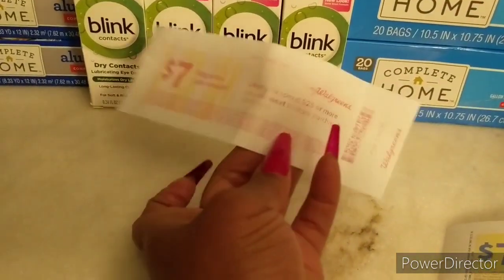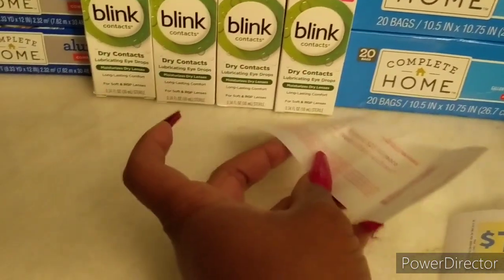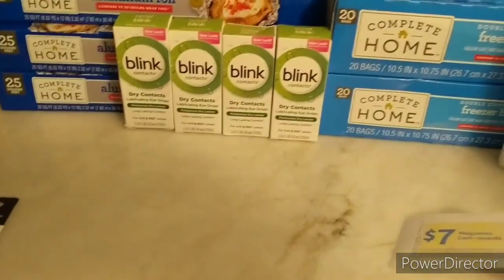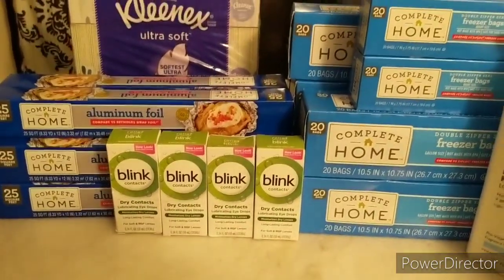I did get another points booster — spend twenty-five dollars and get seven dollars back in WAG's cash. I now have two points boosters and still have some WAG's cash left for another deal next week.